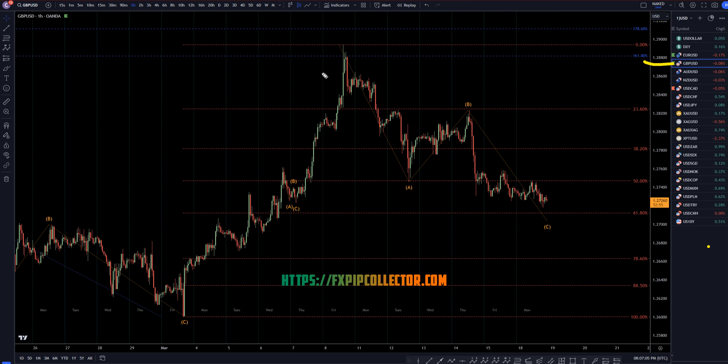If you'd like to see my full top-down analysis of the GBPUSD, make sure you check out the video linked at the end of this video over here.